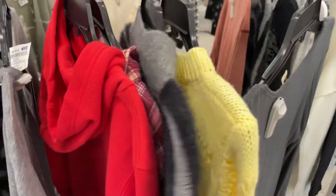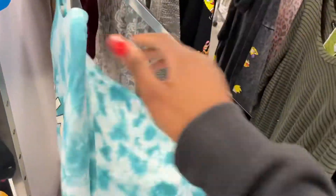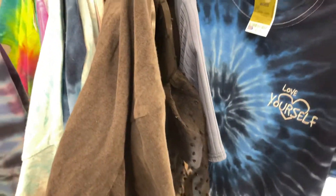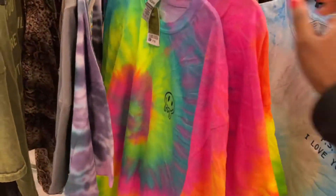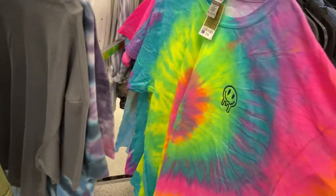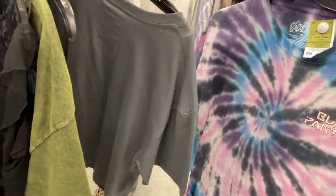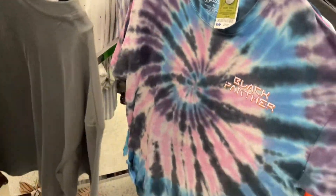I decided to come back to Ross — what's a Nina vlog without Ross? Like, seriously. Future bae, if you're watching this, take me to Ross so I know it's real. This is kind of cute but it's too big. Oh, Black Panther — that's cute too, and it's like nine, technically ten dollars.